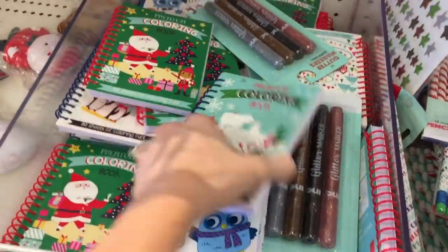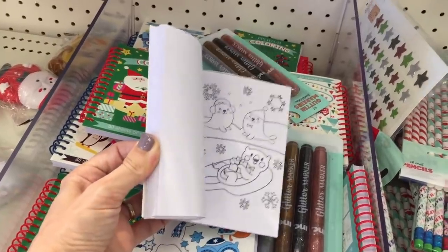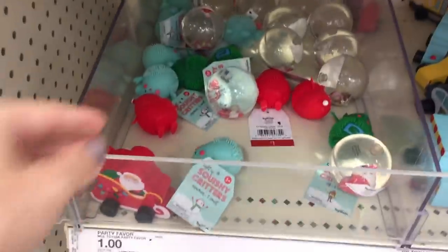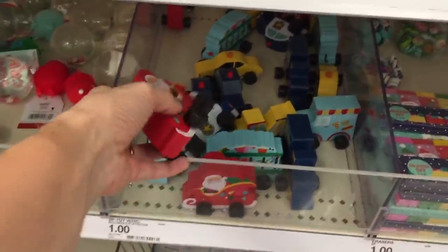Oh my gosh, bath bombs! I can't contain myself — Grinch bath bombs, three dollars! How am I gonna get out of here without blowing all my money? Here is a reindeer, an abominable snowman, Frosty — he's my favorite snowman! All right, more pencils and a mini little coloring book, three dollars — great option, great for traveling if you're in the car taking a little winter vacay. And there's some little squishies back there — oh my gosh, it's Santa and his sleigh on wheels, that's amazing!